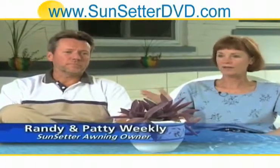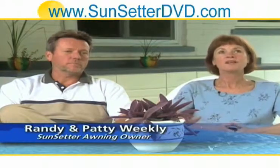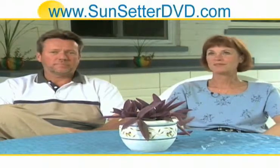Whenever we want to use the Sunsetter awning, we'll walk out, flip the switch, sit back, and relax. There's nothing to it. It just makes the whole outdoors user-friendly.